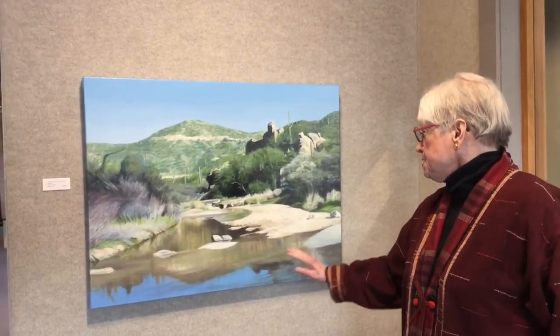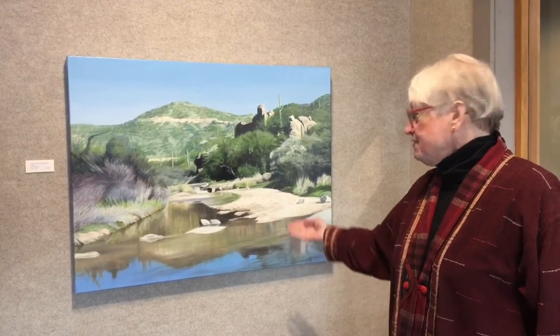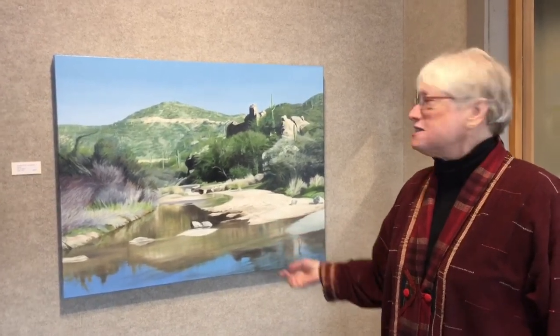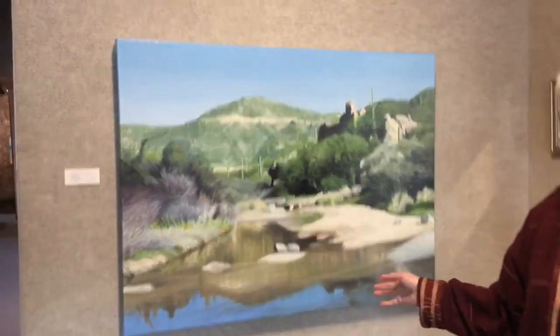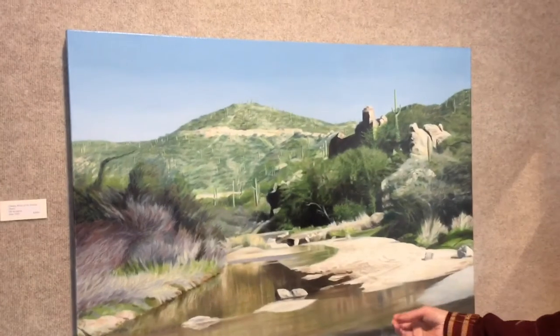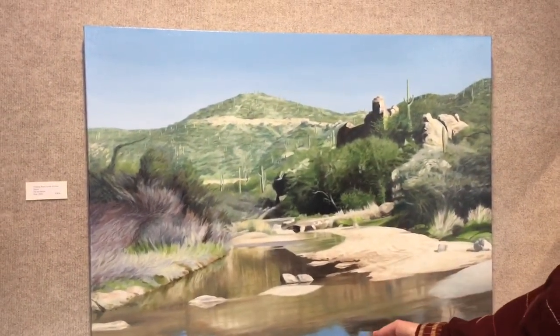Water is often scarce, but this particular wash just outside of Tucson is well known because it often has water in it. I love that because then we have these beautiful reflections of the saguaro on the hill, and the blue sky being reflected in the water also.